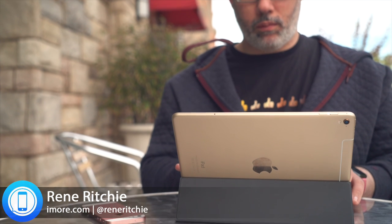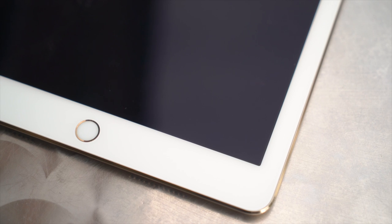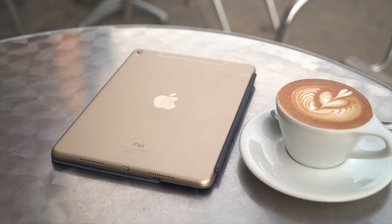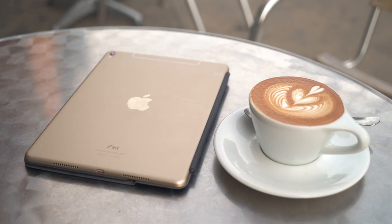The 9.7-inch iPad Pro concentrates almost everything that's amazing about the 12.9-inch original into a device that's as easy to carry around as the iPad Air 2. That includes not only the ludicrously powerful A9X processor, but the smart keyboard and the Apple Pencil — and it's got an even better camera. Let's take a look.